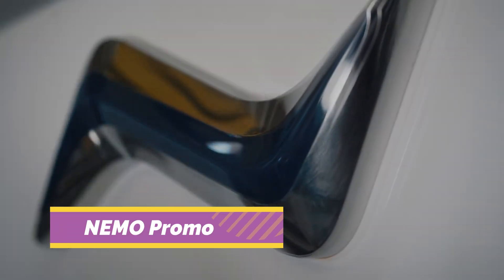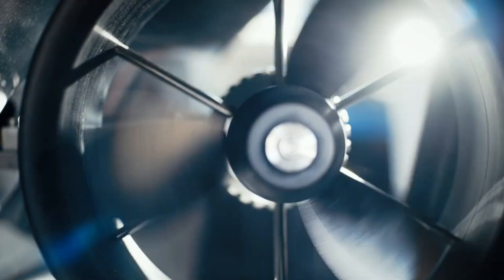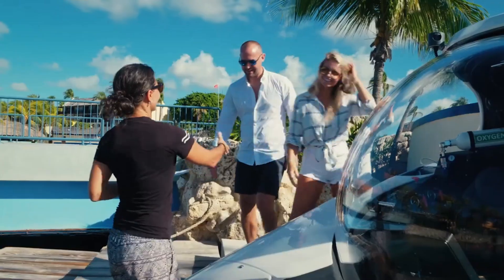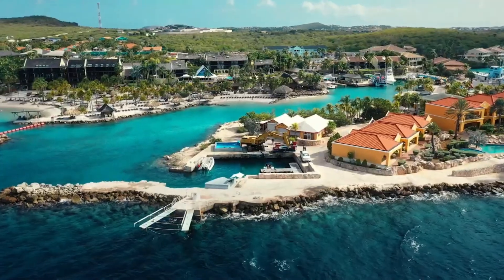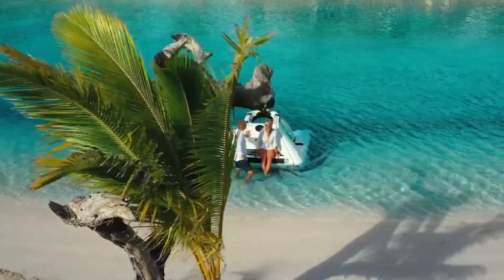The NEMO PROMO by U-Boat Works is redefining personal underwater exploration. This ultra-compact, two-seat submarine is small enough to fit in a garage and light enough to launch from a yacht or trailer. It can dive to 100 meters and provides a stunning 360-degree view through its acrylic pressure hull.